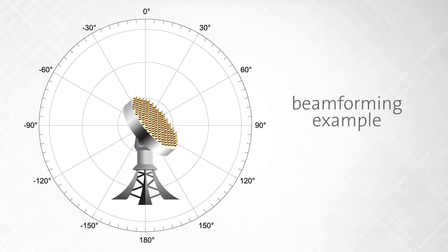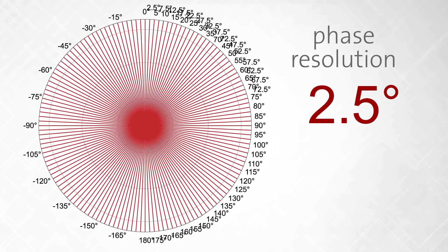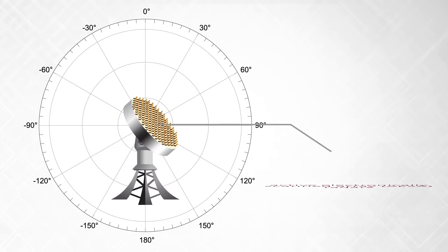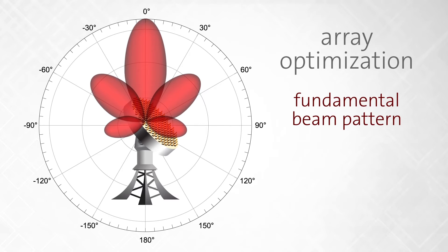Let's take a look at a typical beamforming example. With increased accuracy and resolution, AESA — or active electronically scanned array radars — can be further optimized for their overall performance.